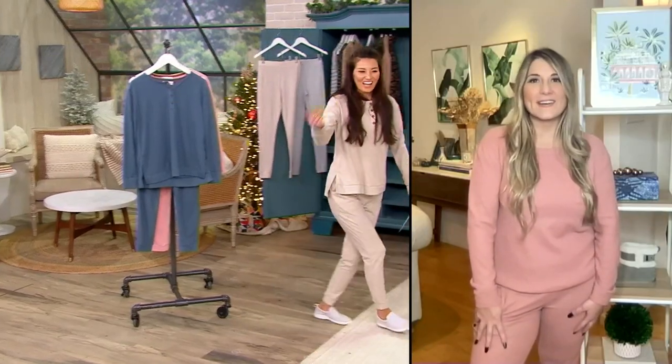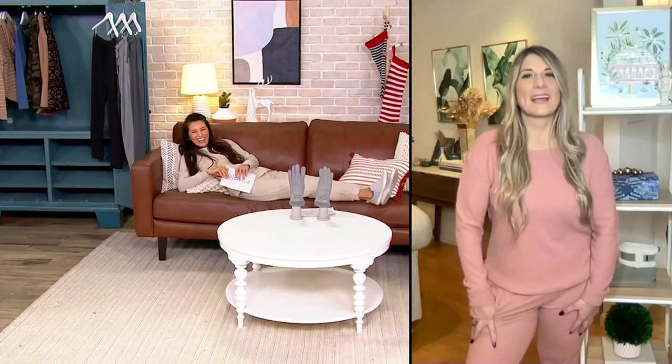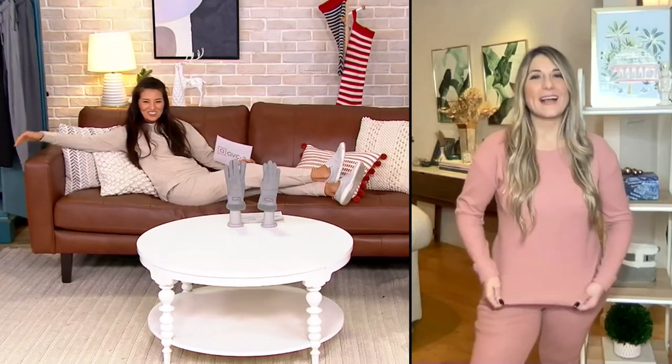Some of our sets are lounge, some are PJs, some can be both — to me this is that set that can be both. When you're gifting, the idea of giving a set is so incredible because you're taking the guesswork out for them and they're getting a complete look, even if it's their lounge and PJs. As it gets colder we want to be comfy and this is how you do it. The neutral colors are so nice when you get them home — perfect for everyone, so it's really easy to cross names off your list with this set because of the elevated design details.